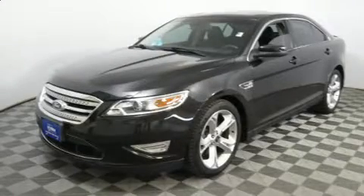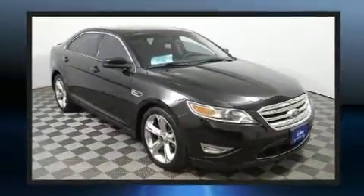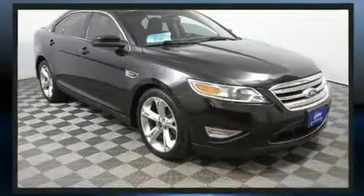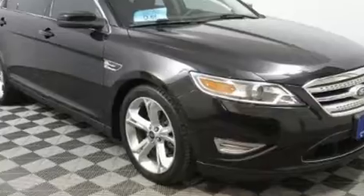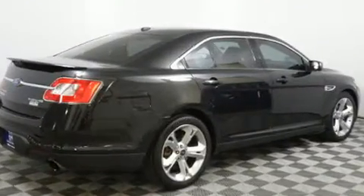Take command of the road in the 2010 Ford Taurus. A 3.5-liter V6 engine pairs with a sophisticated six-speed automatic transmission, and for added security, dynamic stability control supplements the drivetrain. The engine breathes better thanks to a turbocharger, improving both performance and economy.